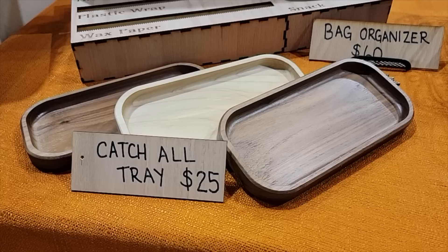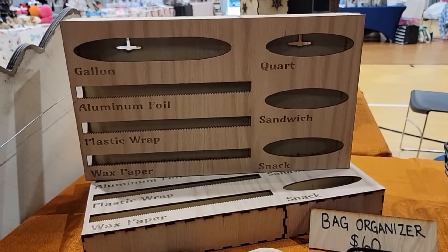We sold all three of the simple catch-all trays — two walnut and one maple — that were leftover from last year. We put $25 on them and they went really quickly, surprisingly. The next item that got a lot of attention was the kitchen bag and aluminum foil organizers. We sold all three that we brought for $60 each, which was a little high — you could tell people were hesitant — but it solves a problem. Everybody has bags everywhere in their drawer and they're willing to pay money to solve that problem.